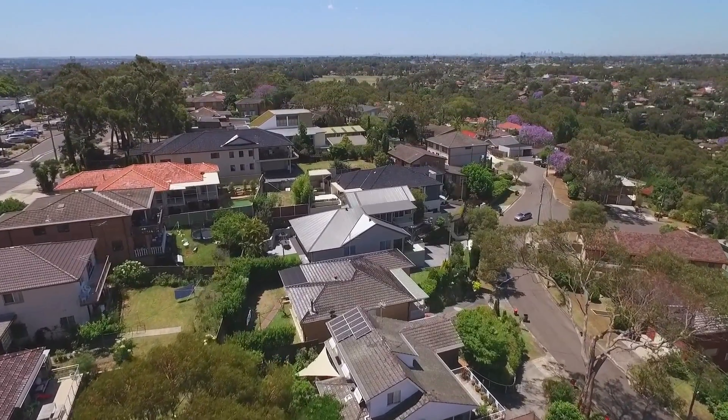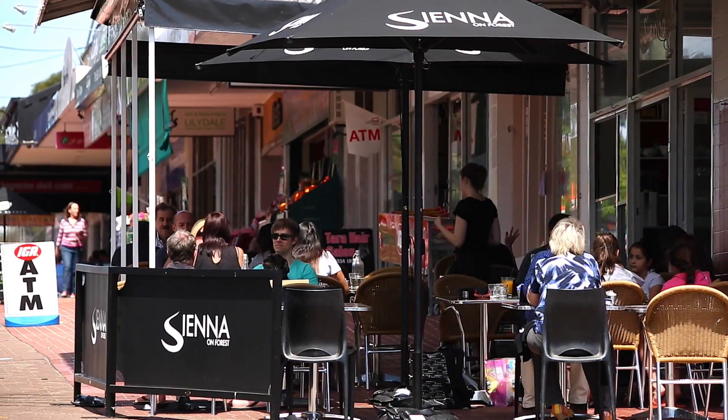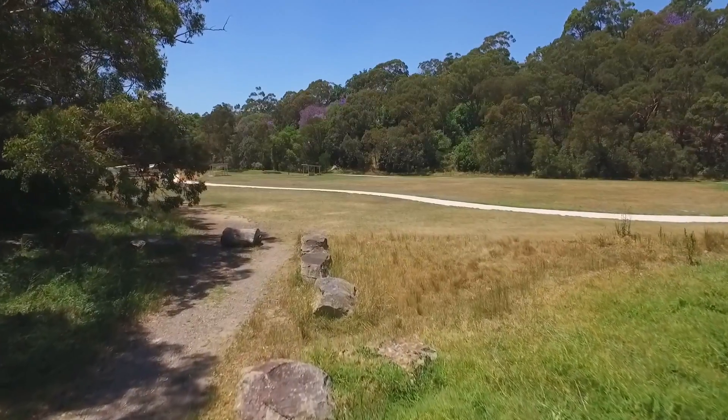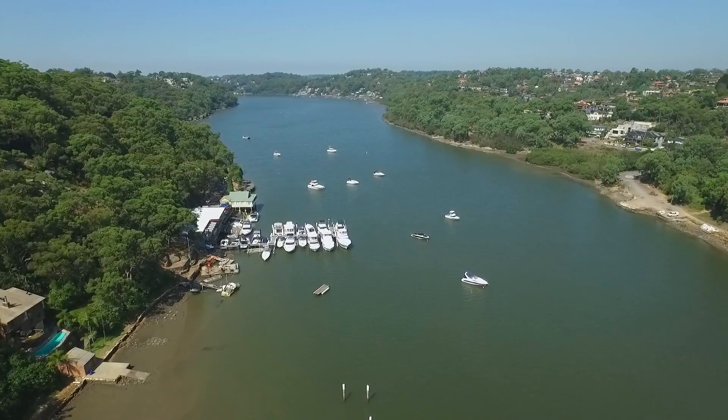Conveniently positioned in a quiet leafy cul-de-sac, the property is located just a short walk from Lugarno Village Shops. Also close by are parks and playing fields, Lugarno Public School, Lugarno Marina, and the Georges River Boardwalk.